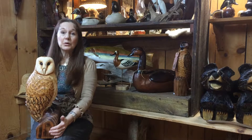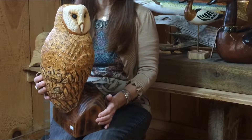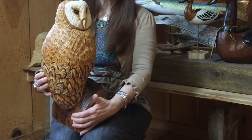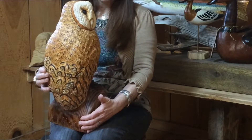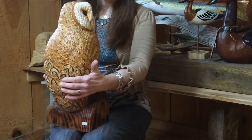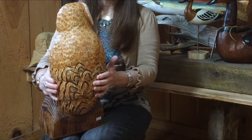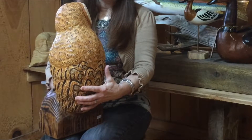I'm going to turn it around and let you see, hopefully, some of the magnificent beauty of this owl. It is very heavy. It is solid and full of detail. There are so many details on this owl, it would take you minutes to absorb the beauty of it all.